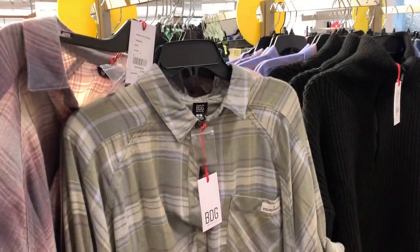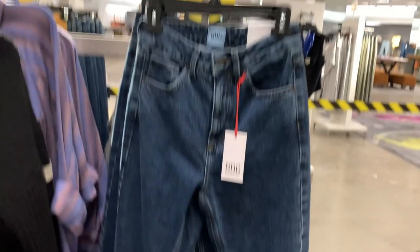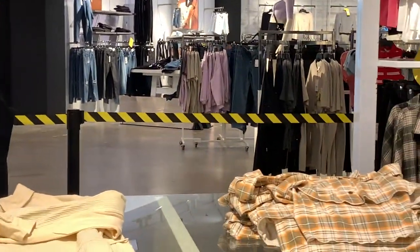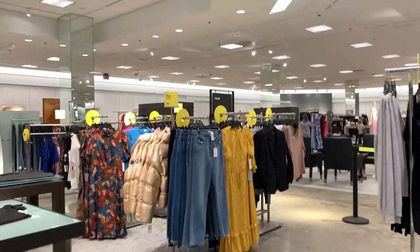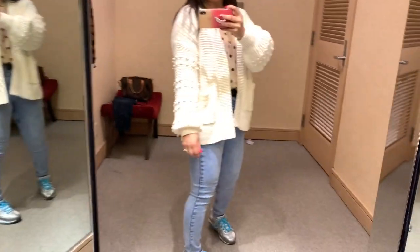I found these fleece jackets and BDG Urban Outfitters flannel shirts — I grabbed one and wish I'd gotten another. The polar bear-style sweatshirts were amazing. This flannel shirt is amazing; I can see myself wearing it every fall day with leggings or jeans and tall boots. The leopard jacket was really really good. By now my hands were full, so I headed into the fitting room to try everything on.